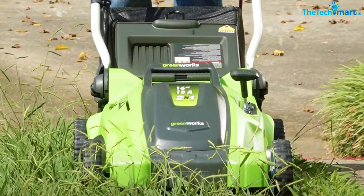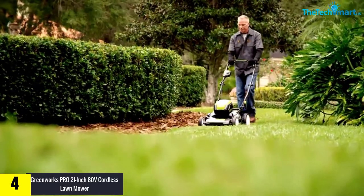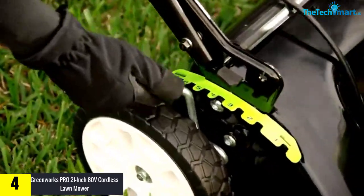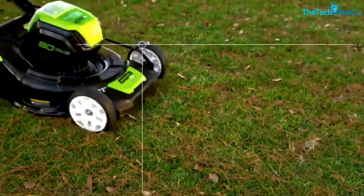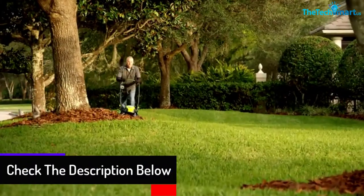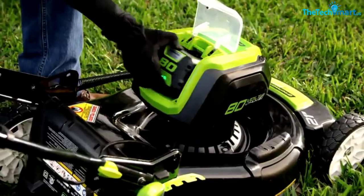Moving on at number four, we have the Greenworks Pro 21-inch 80-volt cordless lawnmower. The Greenworks mower 2500202 is a powerful electric equipment that offers superior grass cutting performance. It has a stylish, trendy, and ergonomic design that is perfect for your mowing activity. This product is equipped with a 4.0 Ah battery that can produce up to 60 minutes of mowing time once fully charged. This mower is made from high quality materials, making it resistant to wear and rust. Note that the battery and charger are not included in the package.